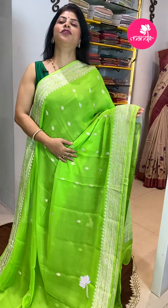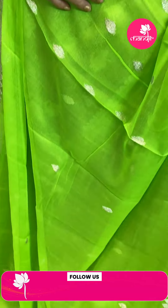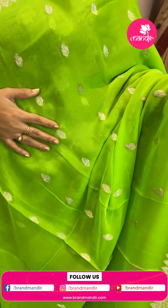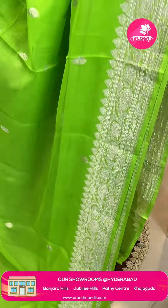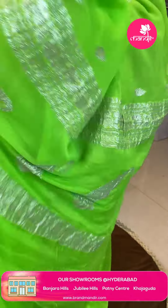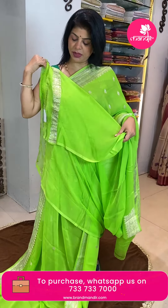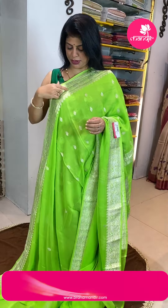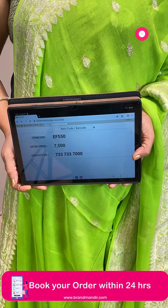Next saree — pure Banarasi chiffon georgette in a beautiful fluorescent neon green shade. Light, bright, fabulous green with lovely leaf buttas all over. Border has floral vines and leaves. Main color floral blouse — very gorgeous. Saree price is 7,500 and GG550 is the code.